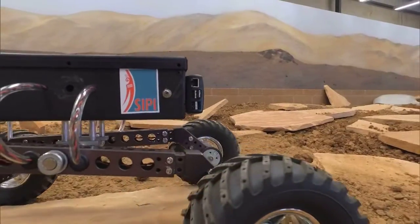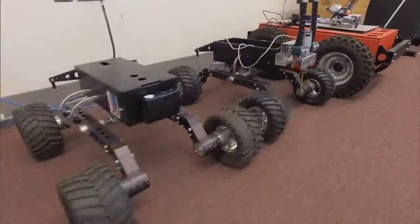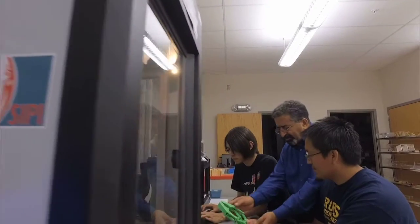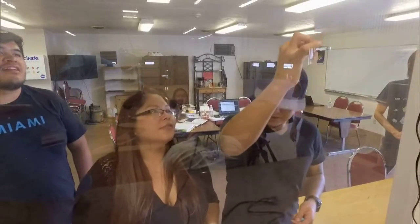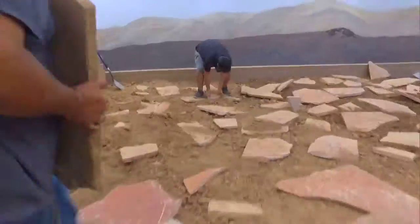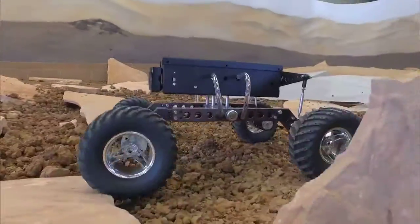Southwestern Indian Polytechnic Institute is a national community college for Native Americans. Our program involves a lot of hands-on, practical, and project-based learning for our students. They're basically building a simulation of Mars exploration by building an indoor Mars yard, having the robots, and connecting them to a curriculum.